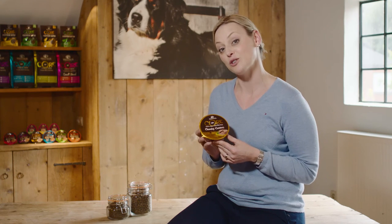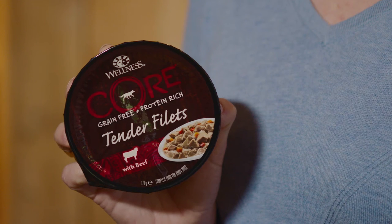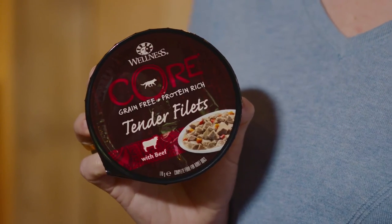With tender cuts in gravy stuffed inside a loaf of savory pate, Wellness Core Chunky Centers make for a great form and flavor your dog will crave. Wellness Core Tender Fillets are a protein-packed complete and balanced meal with savory slices of meat blended with visible vegetables in a delicious sauce — a great meal for your dog.